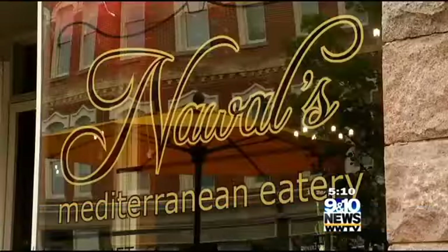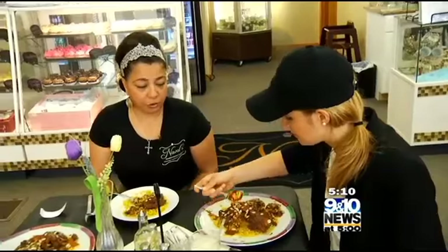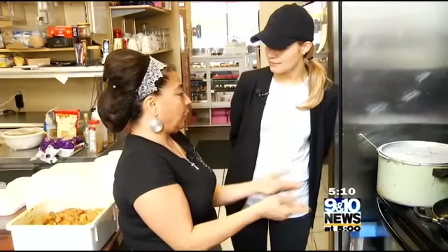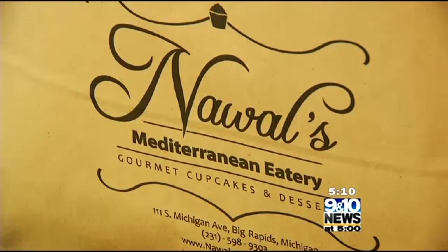It's a small cafe in Big Rapids that sends your taste buds on a trip of a lifetime. We have a good spice, but at the same time it's not hot spice — they think it's hot spice, but it's not. It's just good spice. Noelle was born and raised in Egypt, but culinary curiosity led her to Italy and France. Now she combines her travels in one spot with Noelle's Mediterranean Eatery.